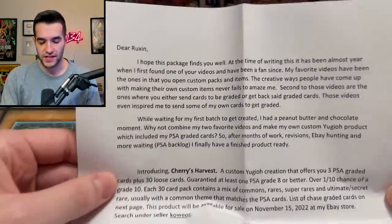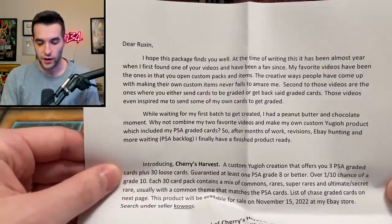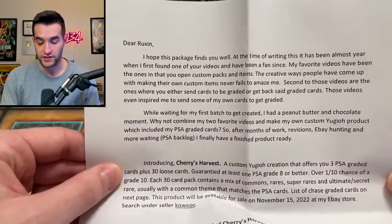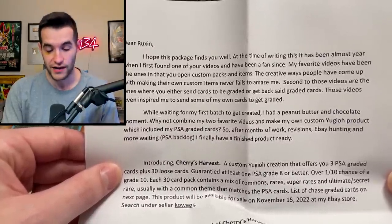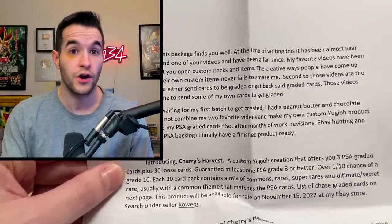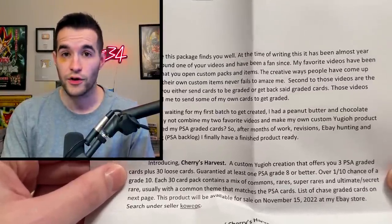The note is pretty long so I'm going to skim through it. Dear Ruxin, I hope this package finds you well. At the time of writing this, it has been almost a year when I first found one of your videos and have been a fan ever since. Thank you very much. The channel's been around over five years now, which is insane — really about three years of doing the Yu-Gi-Oh stuff though, or at least the card opening.